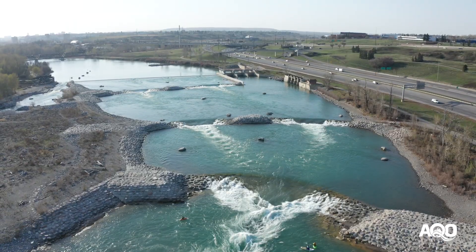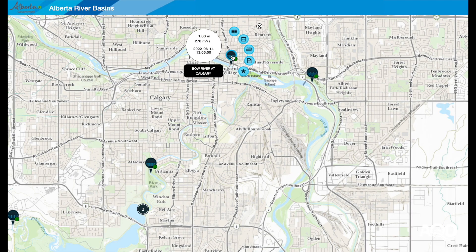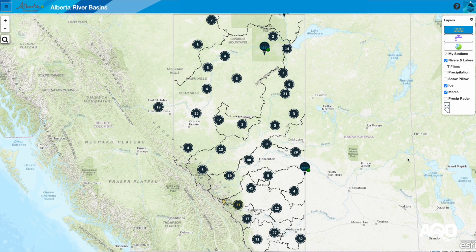In order to properly assess the level of this channel we need to use two gauges: the Bow at the City of Calgary and the Elbow below Elbow Down. Simply add these two together to get the accurate river flow. Access the gauges using the link to the Alberta Rivers page in the description section below.